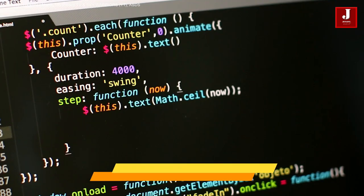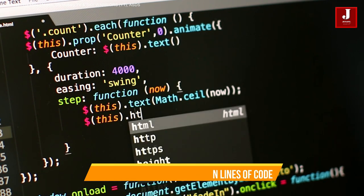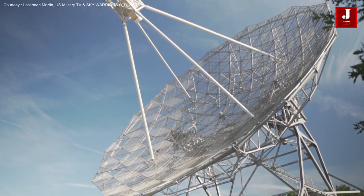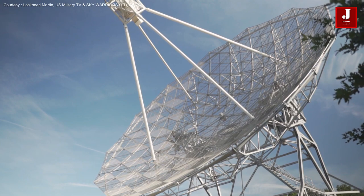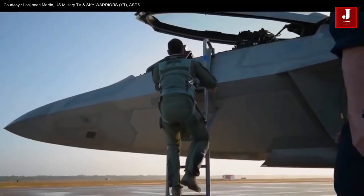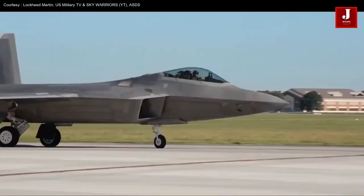The F-22's baseline software has some 1.7 million lines of code, the majority involving mission systems such as processing radar data. The Flight Control System and Full Authority Digital Engine Control make the aircraft highly departure-resistant and controllable, giving the pilot carefree handling.